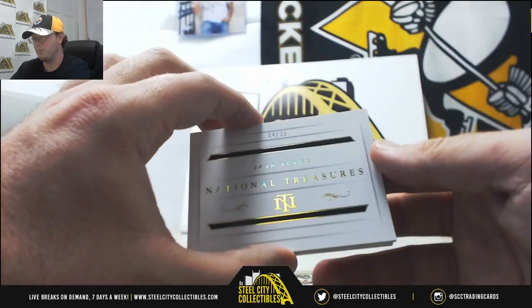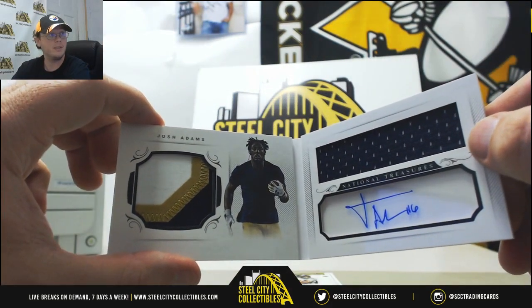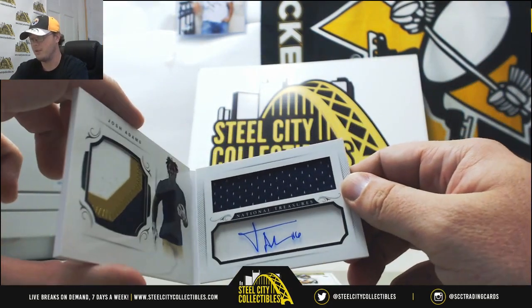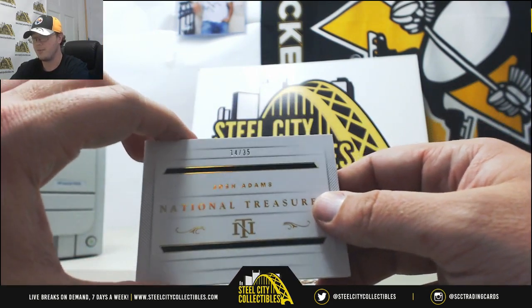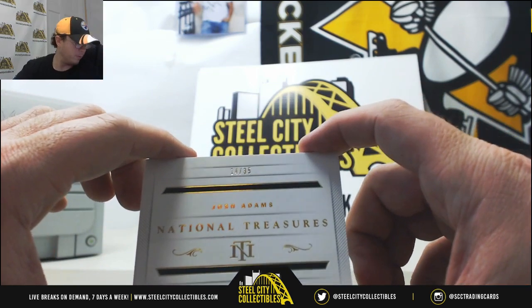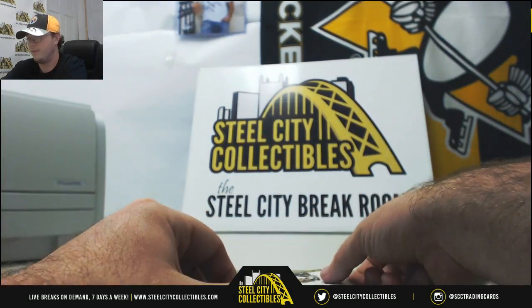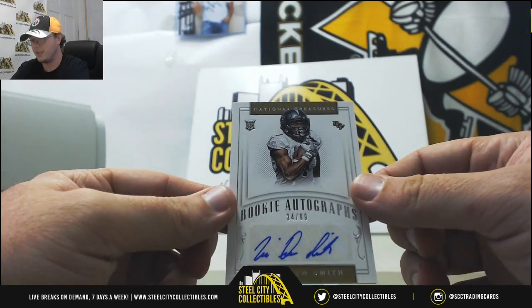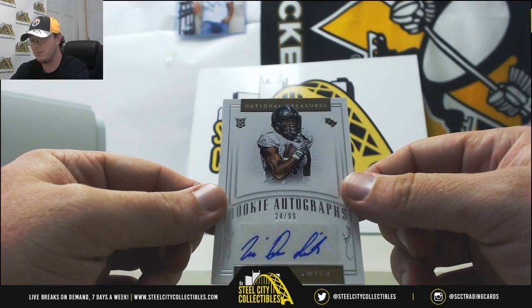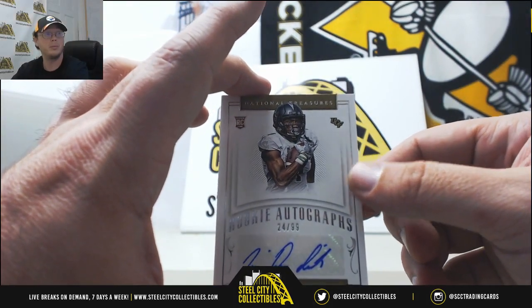We have our book signature here — nice patch on the left-hand side, three colors, jersey with the signature. This is Josh Adams, number 14 of 35. Number 4 goes to Brandon P. Next up, we've got a rookie autograph — Traquan Smith from UCF, number 24 of 99. Number 4 again goes to Brandon P.